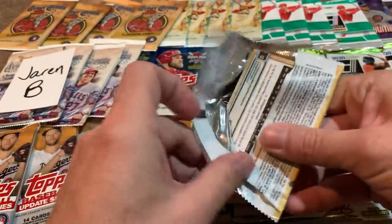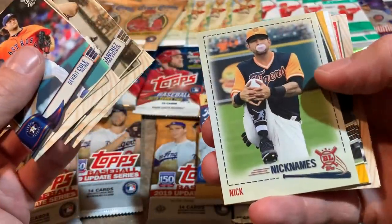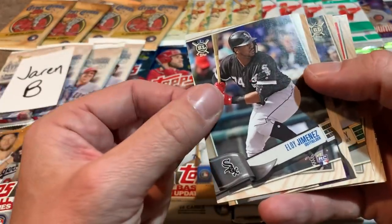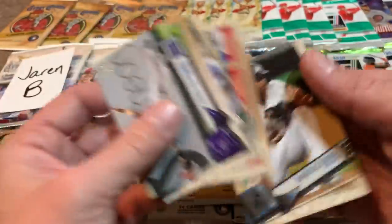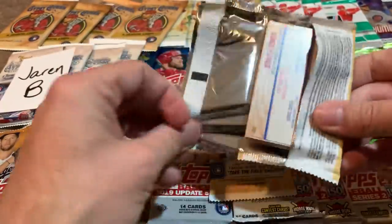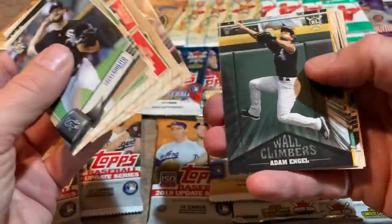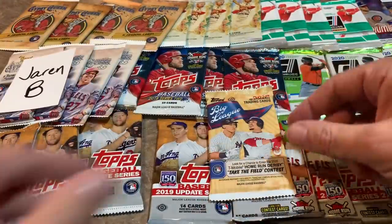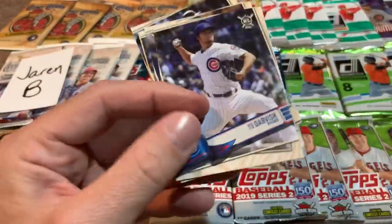Here's pack number two — lots of packs to open, 73 total. There's Nick Castellanos, Eloy Jimenez — or as he calls himself, Eloy Jimenez — that is a rookie card, going in the good pile for sure. Some good hits today for Jaren. I don't know what he's going to be most excited about. For me, between the Acuna Juniors, it's going to have to be the Acuna Junior rookie card, with a close second to the Gavin Lux and Dustin May. Here's our last pack from Big League — Yu Darvish is the first one, Jose Altuve tipping his cap, Christian Yellich.